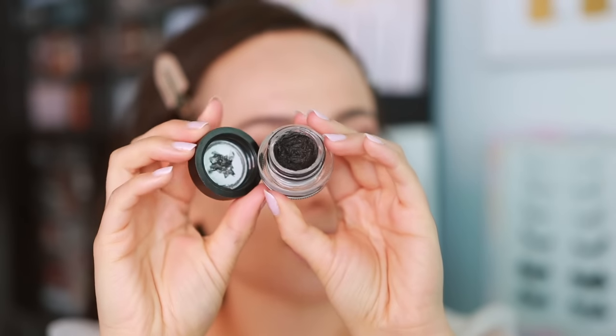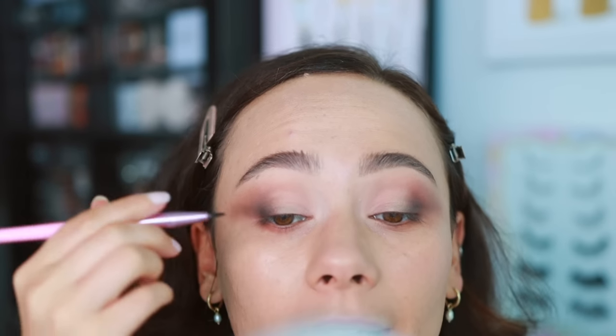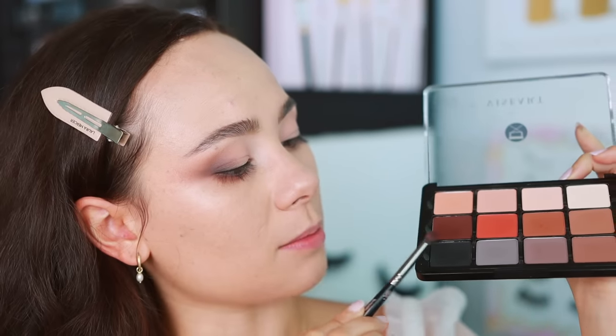Now I'm moving on to eyeliner. I'm using the MAC Black Track Fluid Line — this is my gel liner of choice on my clients. It's not as black as I'd like, but I love the formula because it doesn't run. We want to keep the eyeliner pretty thin, but we do want it there to work as a base for our falsies. I'm running a pretty thin line across my upper lash line, and then tight lining — getting it in between each lash. I don't do this on an everyday basis, but for events and photography you definitely want to do this.